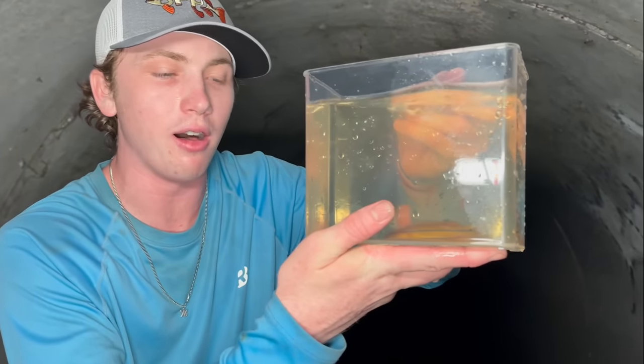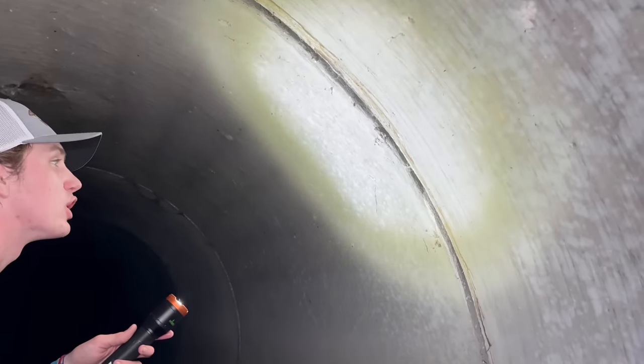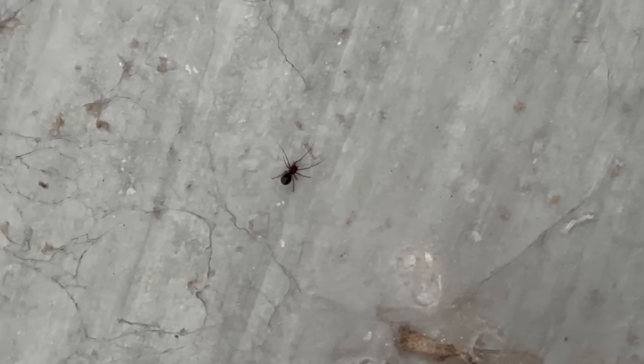First fish in the tunnel — that right there is definitely a keeper. We're going to get him in the little live well. Let's keep going. There is spider web everywhere — look above us, holy crap. I just looked at the ceiling — there's one there, one there, one there — they're everywhere. That's not good. They look like bad spiders.